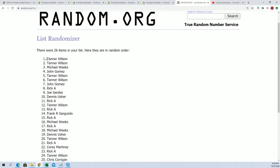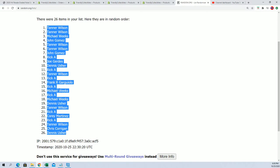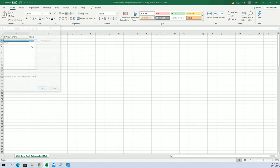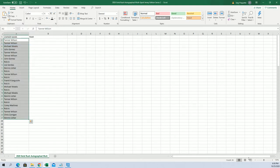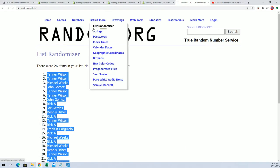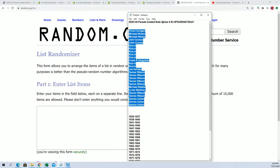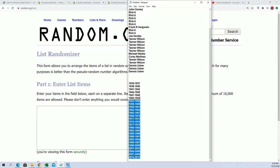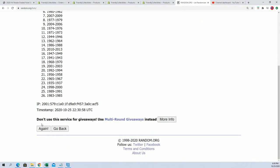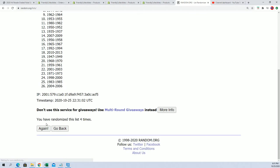So here we go, lucky number seven. The first list is done. Seven times. Let's hit a big item. Lucky number seven.